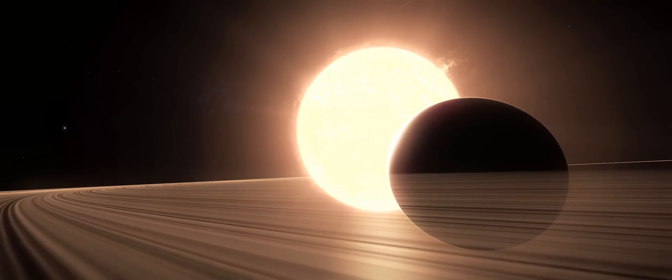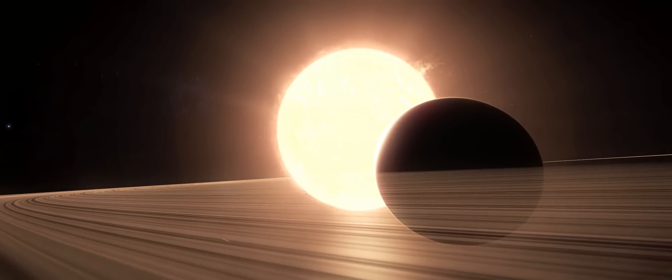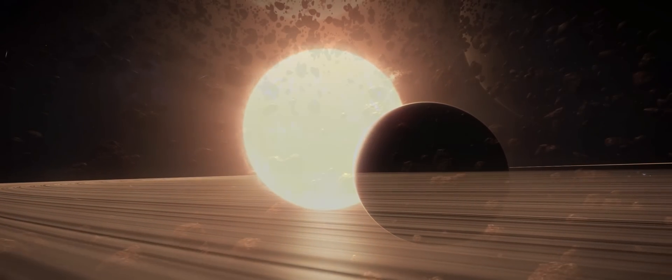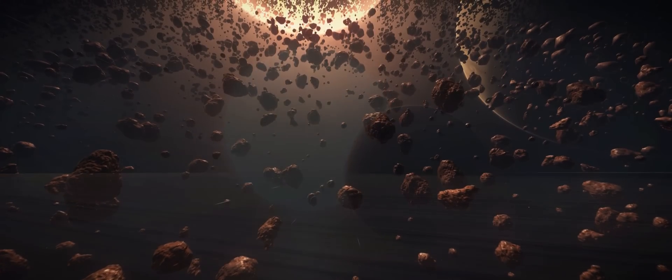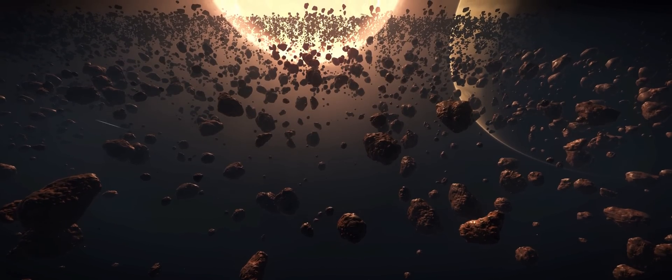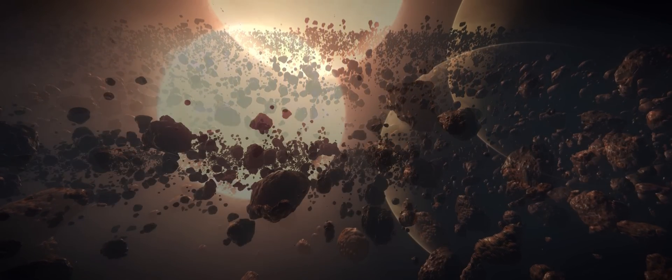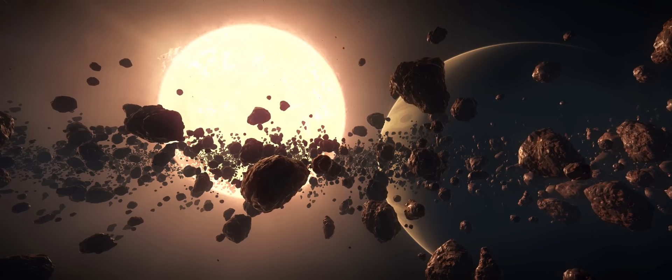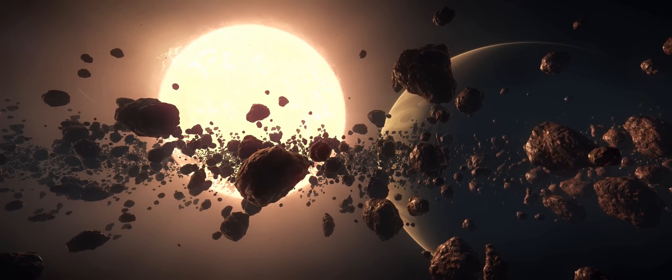Passing over the ring systems at this close proximity is quite the experience, only matched by being inside the ring systems themselves. The golden light from this star makes the whole area very impressive indeed. And if one were in the profession of mining, this could be a dream location. There are few places like this in the galaxy, making this one well worth the visit.